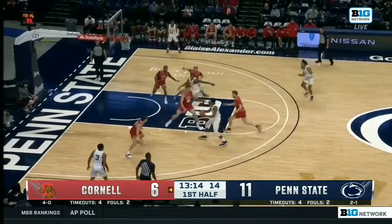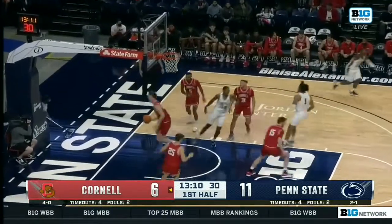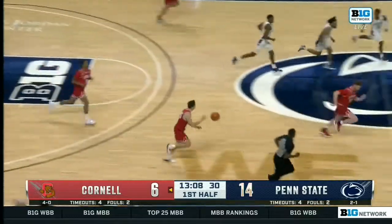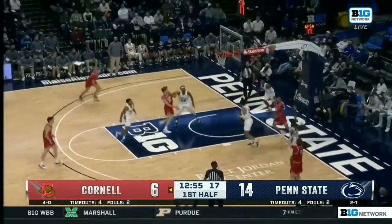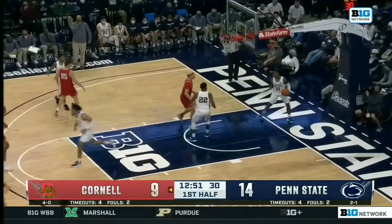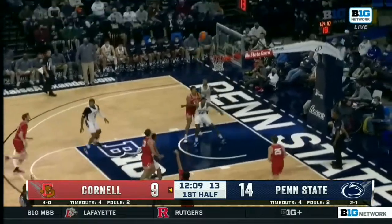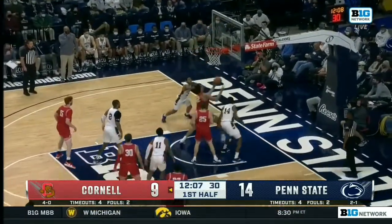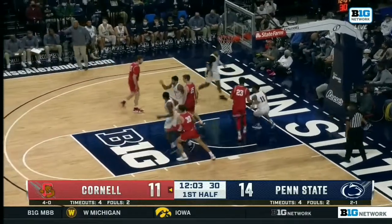More players are at the scorer's table getting set to check in. Cornell gets wide open and is able to get that to drop. Cornell tries to answer and they do with a three of their own — Keller Boothby, known as a pure shooter, knocks it down. Cornell then looks for back-to-back threes but couldn't find it; Kobe Dixon is there to clean up on the glass as their leading rebounder.